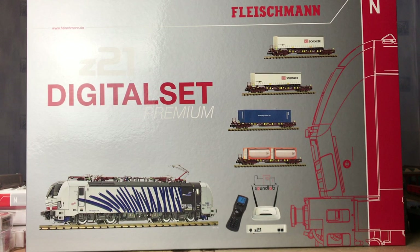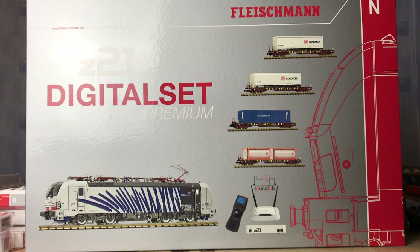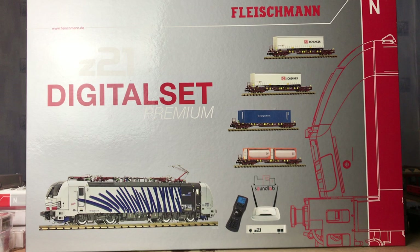Hello internet, hello Eisenbahnfreunde, hello fellow modellers. We're into September already, winter's coming, time to get the locos out. In my last video I bought myself a few bits and bobs which are actually on the track at the moment, well most of them are anyway apart from another thing or two.